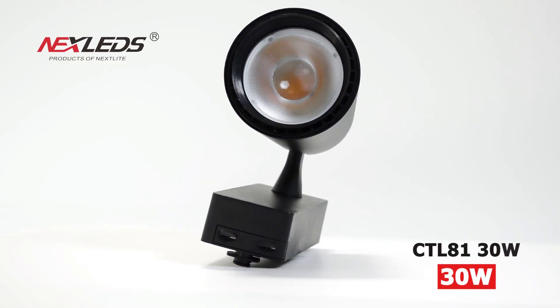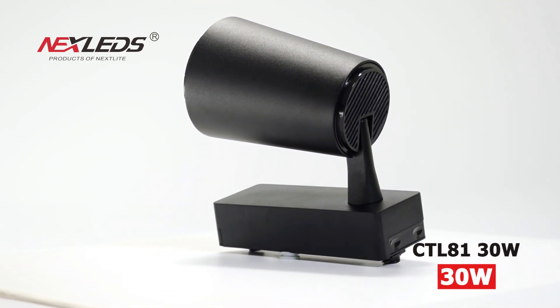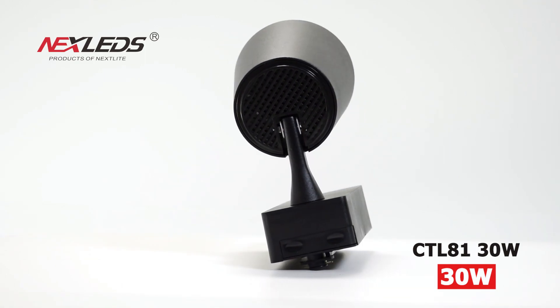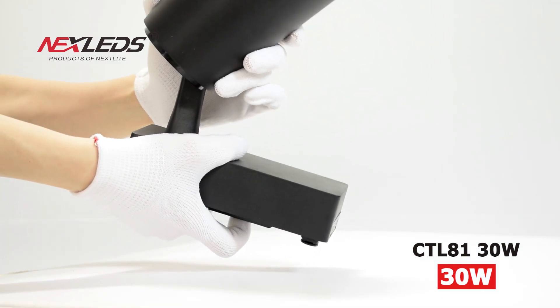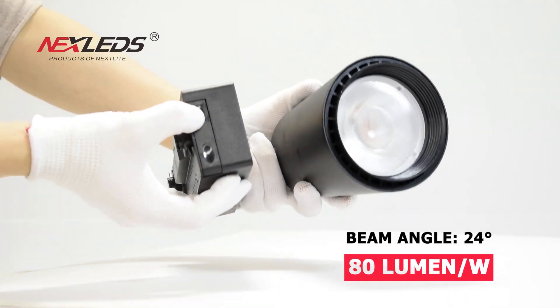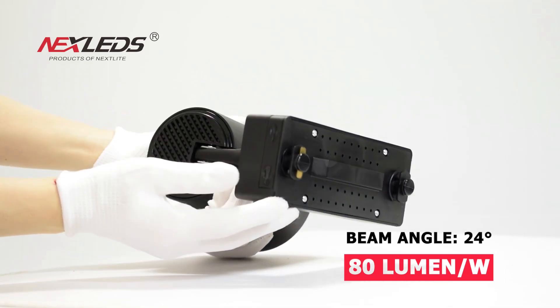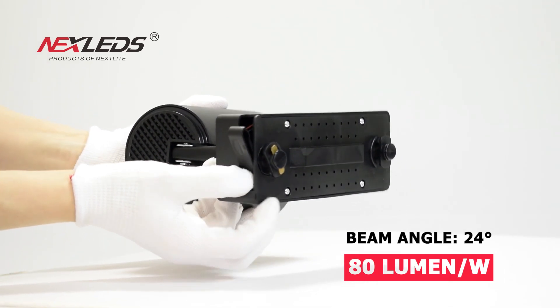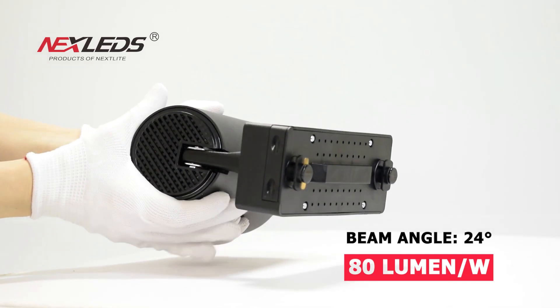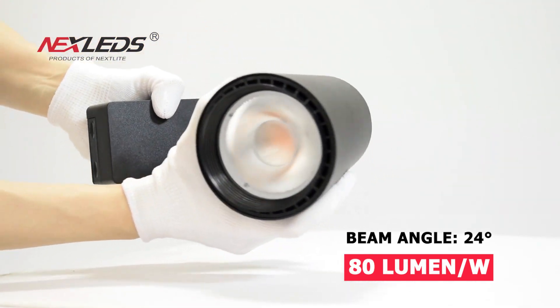CTL 81 LED track light, 30 watt, white and black color body for choice. Power factor is more than 0.9, CRI is more than 90, 80 lumen per watt, 24 degree beam angle, IP20, five years warranty.